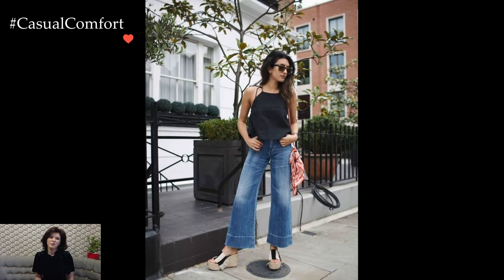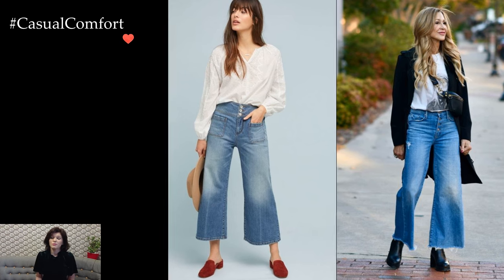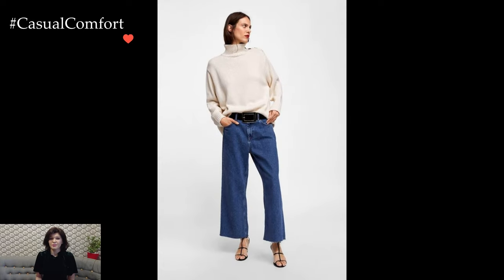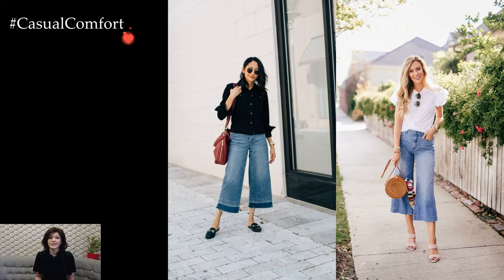Accessorizing plays a pivotal role in enhancing the overall aesthetic of the cropped wide-leg jean outfit. A statement belt can cinch the waist, adding definition to the silhouette, while bold jewelry or a classic handbag can elevate the look. Experimenting with accessories allows for personal expression, enabling individuals to tailor the outfit to their unique style preferences.